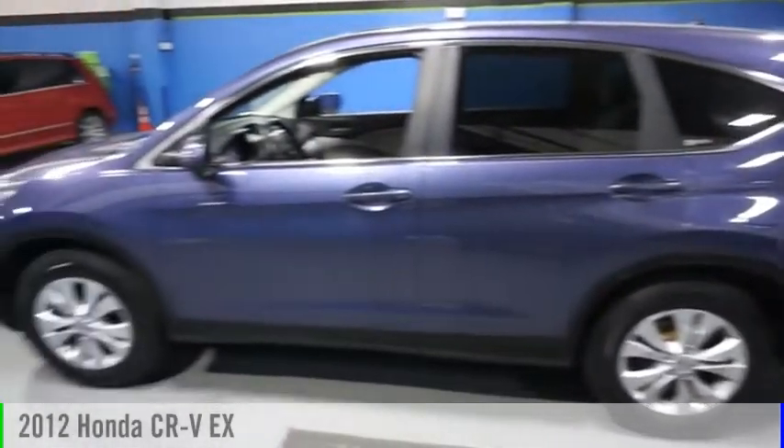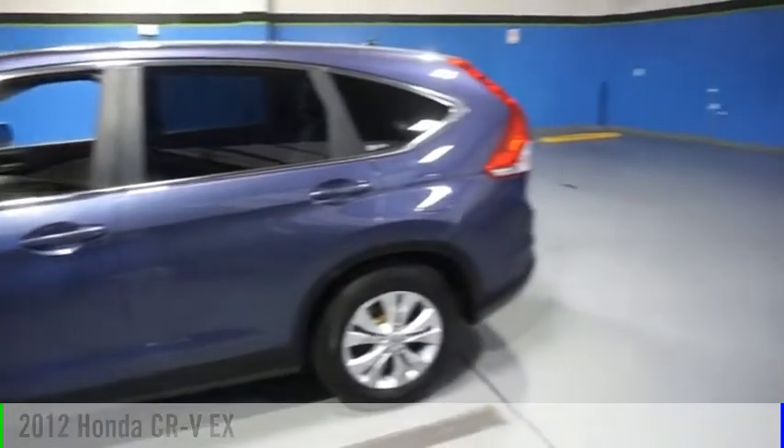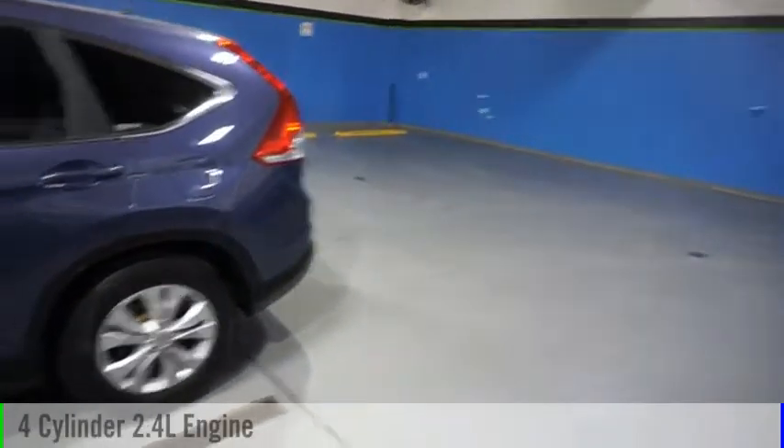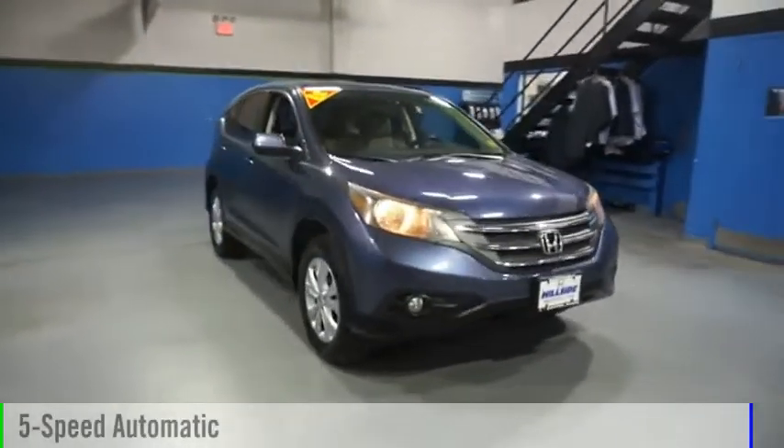Looking for the right vehicle? Check out the 2012 CR-V. This vehicle is powered by an all-wheel drive, four-cylinder, 2.4-liter engine, and comes with a five-speed automatic transmission.